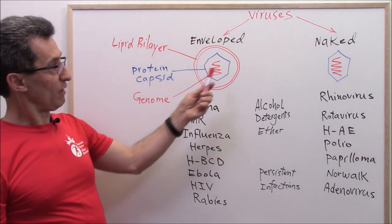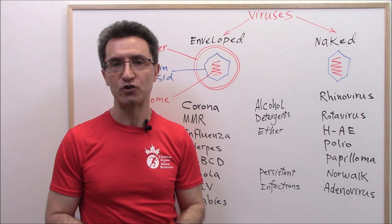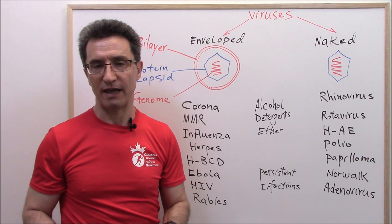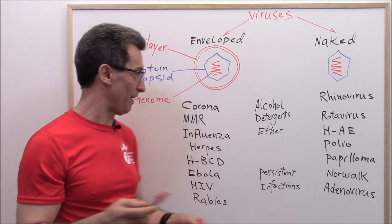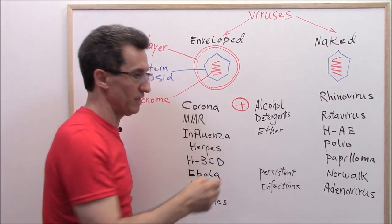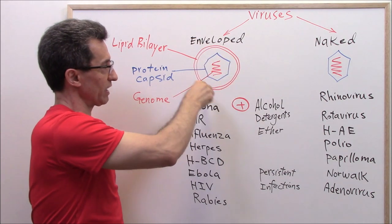Now you know what enveloped and naked viruses are. These two groups have two major differences. The first one is sensitivity to alcohol, detergents, and ether. Enveloped viruses are sensitive to alcohol, detergents, and ether because alcohol and detergents dissolve the lipid bilayer around them. So when you wash your hands with soap, it dissolves this protecting lipid bilayer.